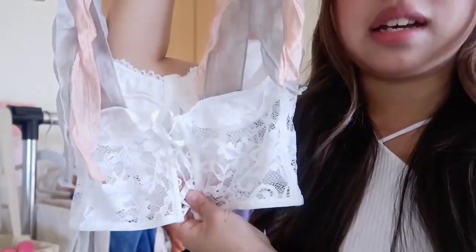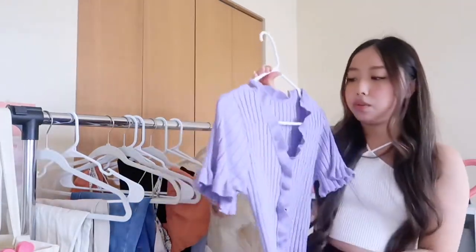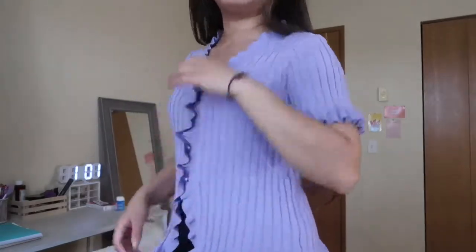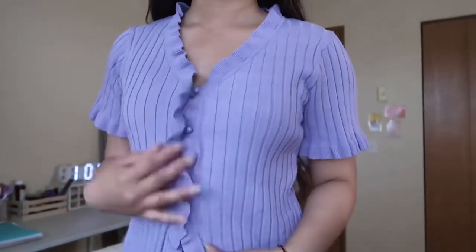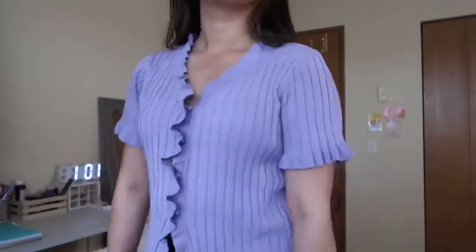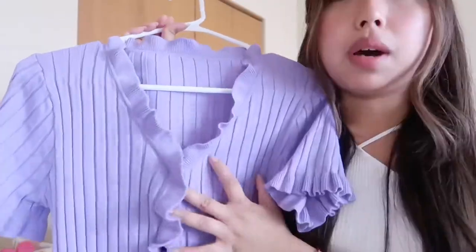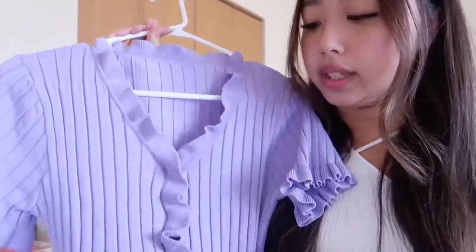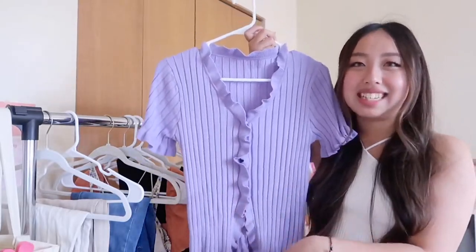This next top I'm pairing with my dark blue wash jeans — super cute. I mostly grab blue tones since it's my favorite color, but I don't usually go for pastels like this. This one is a little longer, not cropped, so I can wear it with high-waisted jeans and my stomach won't show. You can probably take the buttons off to show a little more. I love the length and it really screams me.